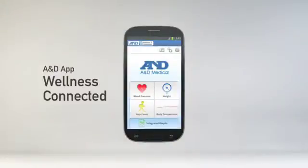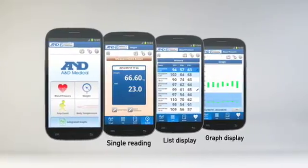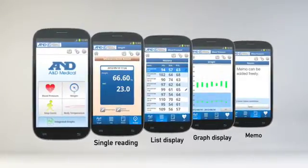With your smartphone, you can manage data using the A&D app, Wellness Connected. Data can be displayed in various formats: single reading, list display, graph display. Memos can be added freely.